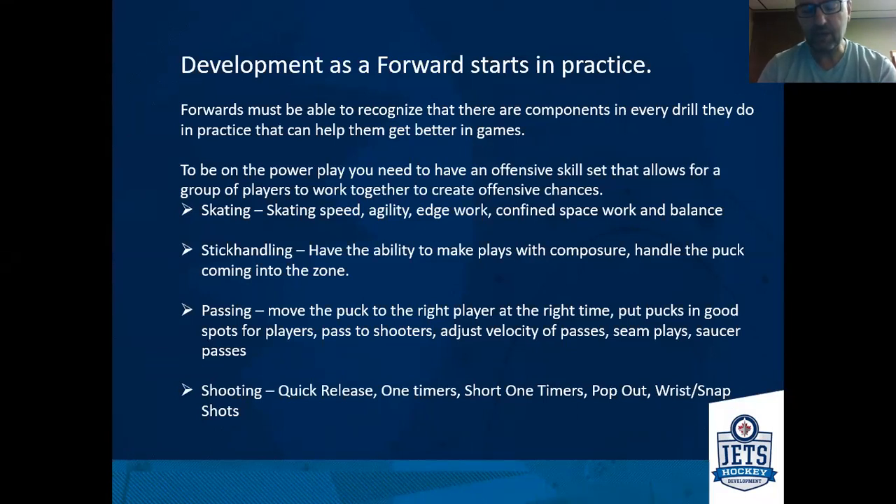When we look at the skills required for power play forwards, we want to recognize that your individual skill components are going to translate into your ability to make plays on the power play. Things like skating — that can include just your skating speed, working on power skating, skating mechanics, as well as your agility, your edge work, and your confined space work.